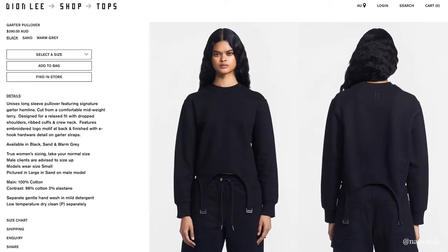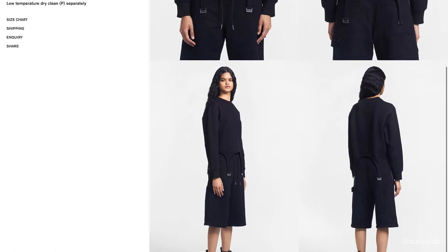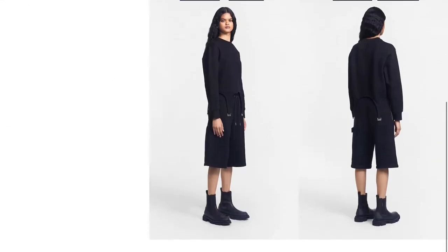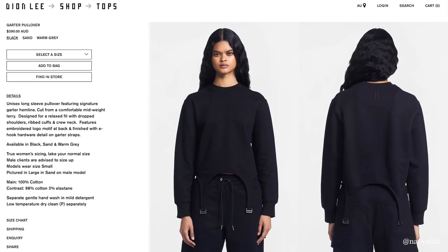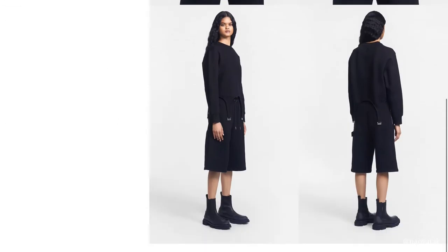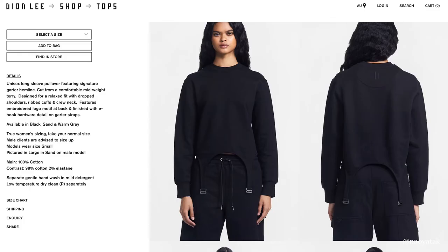Next up is Deon Lee. It's this solid black sweatshirt with a garter belt detailing. It has that feminine design aspect to it, or what's traditionally considered feminine. You don't see a sweatshirt with this kind of detailing that often. It could be interesting layered with a t-shirt underneath where the hem is peeking out for a bit of contrast. Or I can pair it up with one of my high-waisted trousers and give it that sophisticated but edgy look that I like.